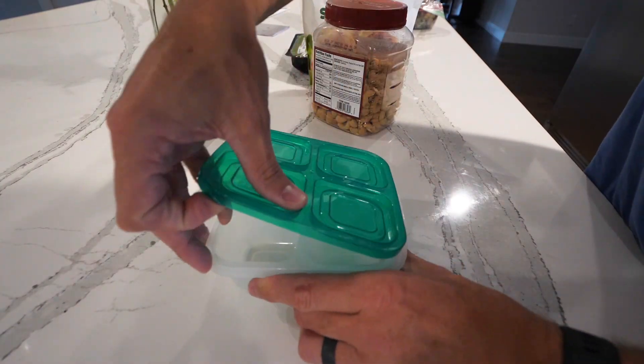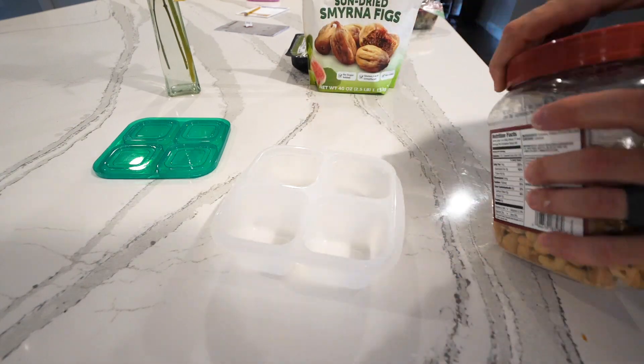I often get questions about what kind of snacks I eat and meal prep, so today I thought I'd show you one of the quick little snacks I make to take to work every day. To make things easy, we bought these little four compartment containers off Amazon.